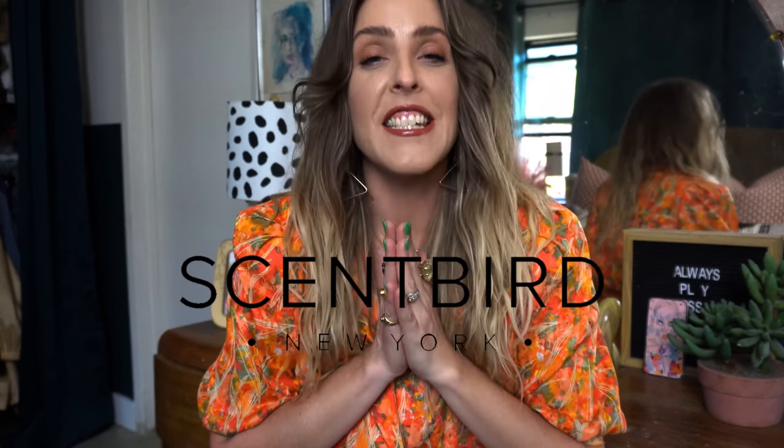First of all, I just want to say thank you to Scentbird for being the sponsor of today's video. Scentbird is a fragrance subscription service that allows you the opportunity to shop over 600 brands. You can choose a new designer fragrance every single month for just $16. It's a flexible subscription so you can skip a month whenever you want, and you can actually upgrade and have two or three options sent to you every month so you can play around with different scents.